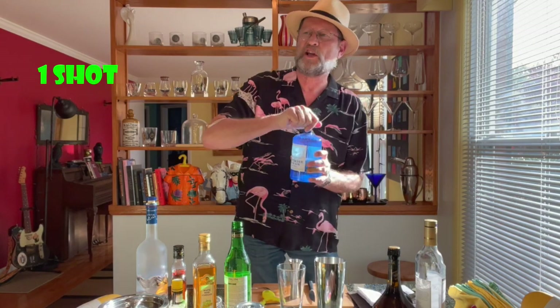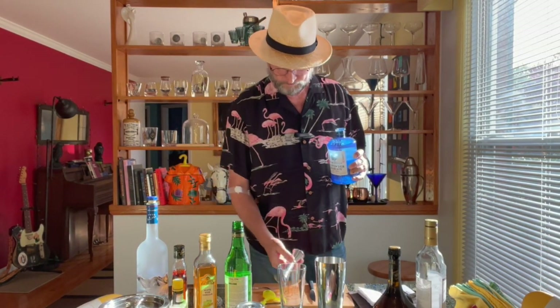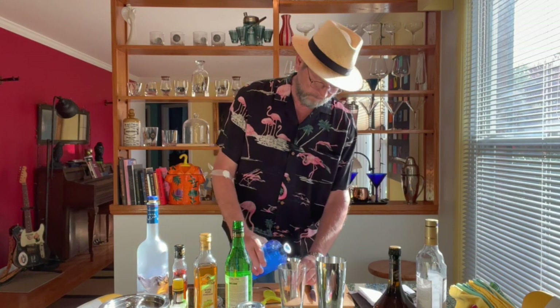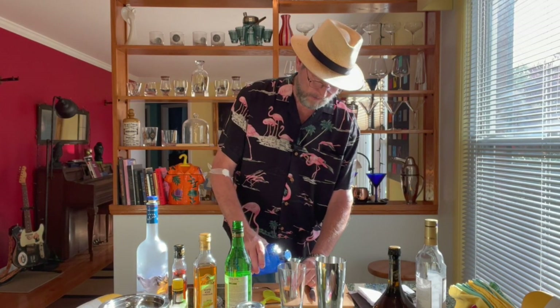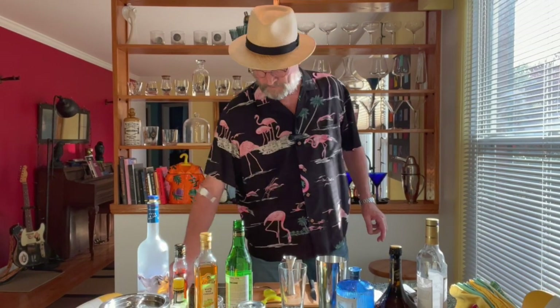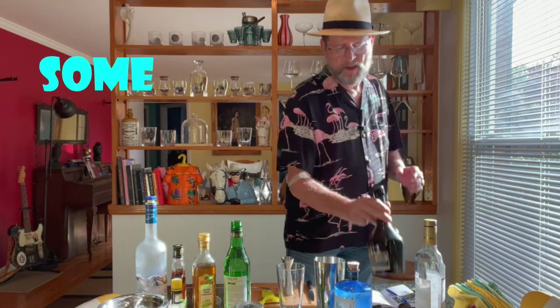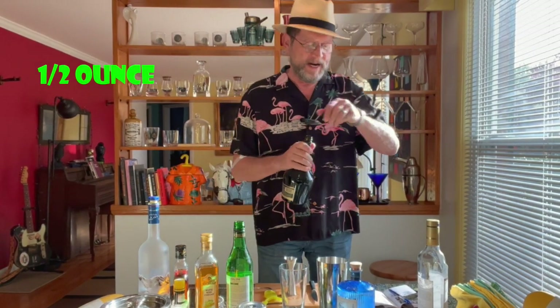Then he says a shot of gin, so we're going to go with an ounce of gin. Then Jerry calls out for some brandy — 'some' is our cue — half ounce of brandy.